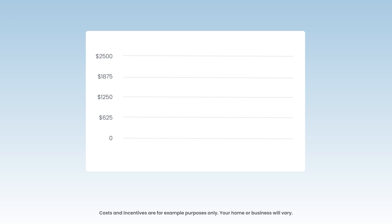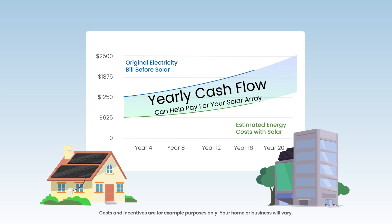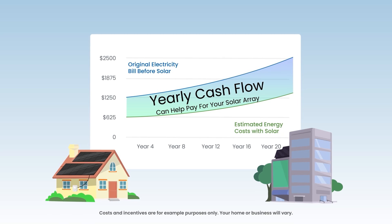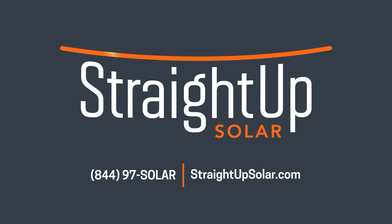Over the life of the system, net metering credits and the energy offset by your solar PV system offer substantial savings to Illinois homeowners and businesses. In most cases, the lifetime energy cost savings will exceed the total cost of the solar PV system. How much can you save with solar? Get started today with a custom quote.